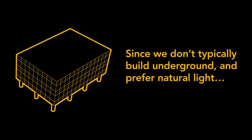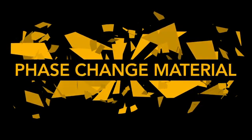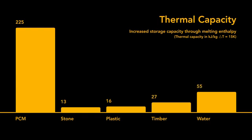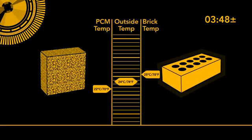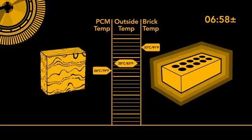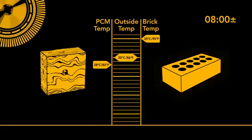Since we don't typically build dwellings underground and prefer natural light, one compelling option for improved thermal storage is the use of a phase change material, or PCM. PCMs have a heat storage per unit volume that far surpasses that of most other materials. As ambient temperatures rise, the PCM changes phase from solid to liquid. In this example, the PCM begins to melt at roughly 22 degrees Celsius. Over eight hours, it will continue to melt, reaching a maximum temperature of only 28 degrees Celsius, while the brick warms to 35 degrees Celsius.